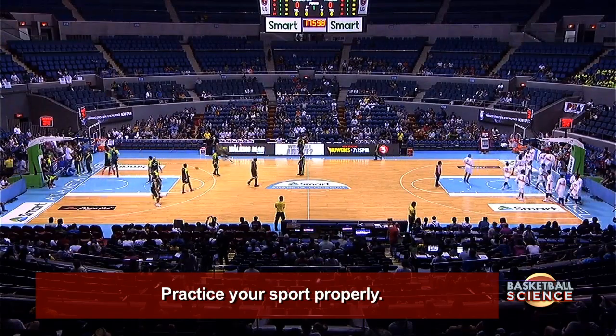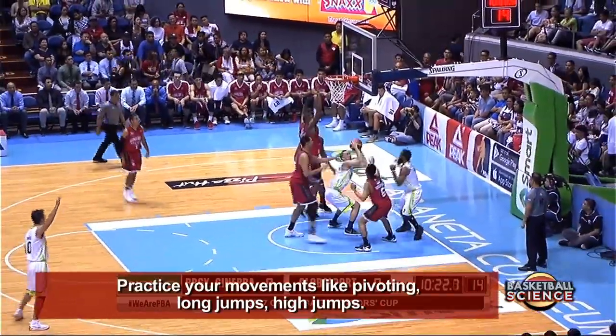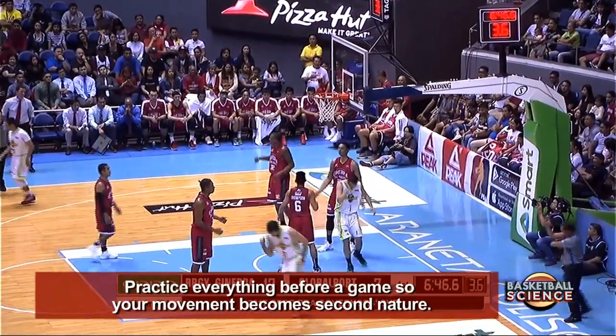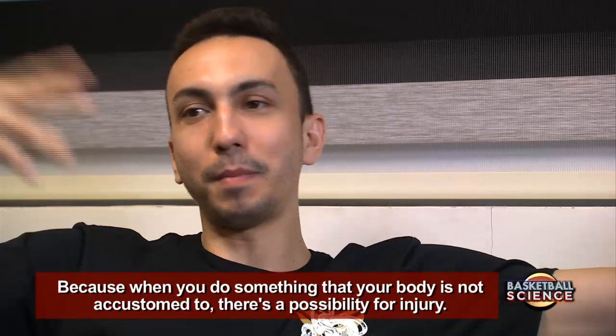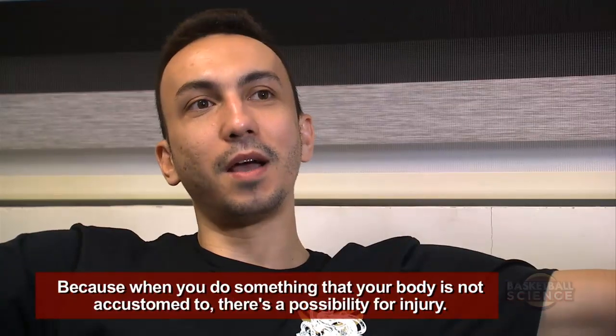Warm up first, warm up properly. Your approach to your sport requires you to practice all your movements. If you're doing pivoting, long jump, or high jump — in practice, do all your movements so that by game time, they're already normal and regular. Because if you perform a new movement and your body isn't ready for it, there's a possibility you'll get injured.